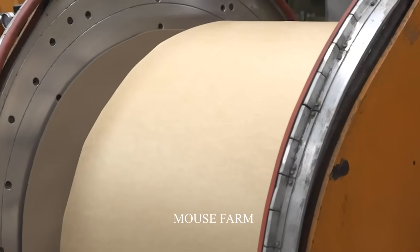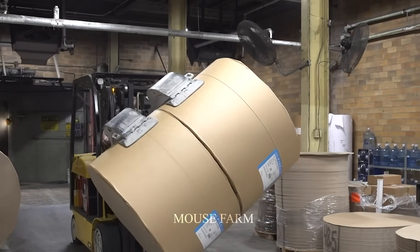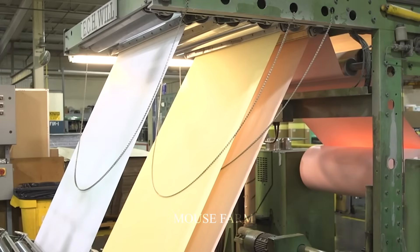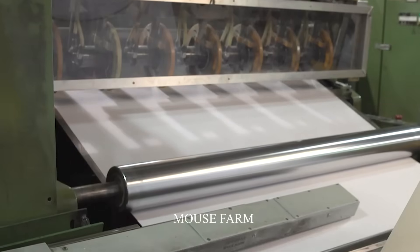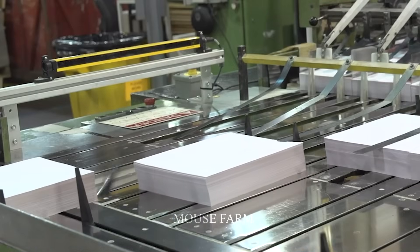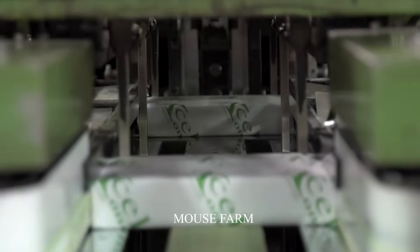According to statistics, about 420 million tons of paper are produced each year to serve human needs. Major paper-consuming countries such as the United States, China, and Japan have a wood consumption volume of about 300 million tons.